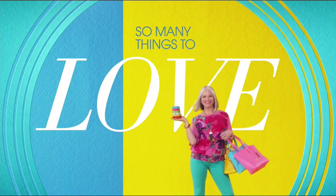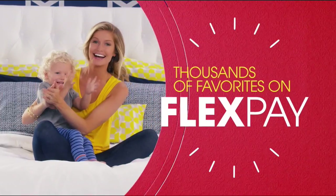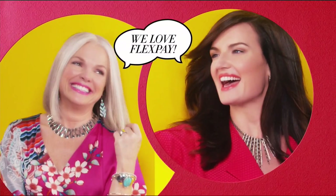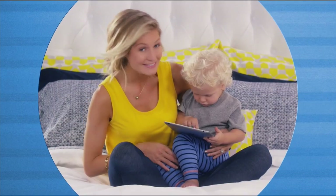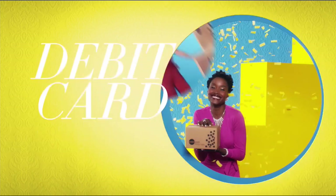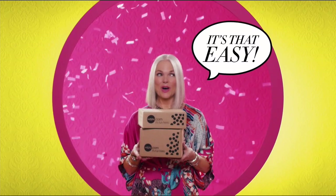There's so many things to love about HSN, but one thing that makes shopping here fun is FlexPay. Get it home now without the stress of paying all at once. Why pay full purchase price today when you can pay over time? Buy what you want now, pay it off later with your credit or debit card. FlexPay — it's that easy.